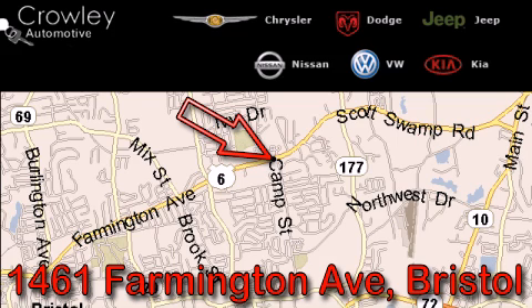We want to earn your business with hard work and integrity. And remember, if you have a problem, Ken Crowley wants to know about it.